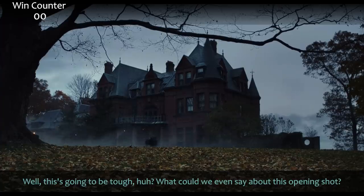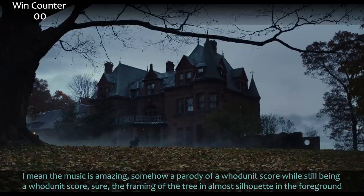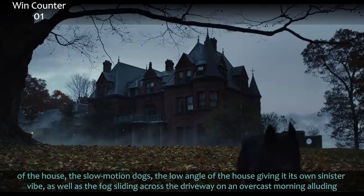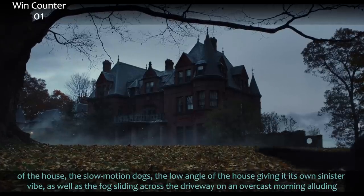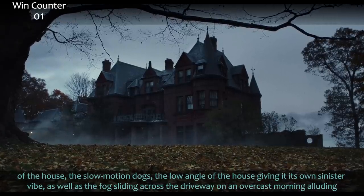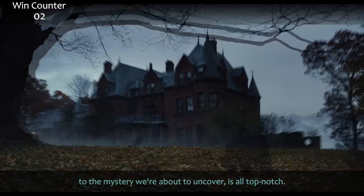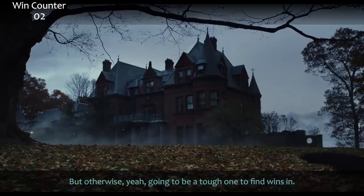This is gonna be tough. What could we even say about this opening shot? The music is amazing — somehow a parody of a whodunit score while still being a whodunit score. The framing of the tree as an almost silhouette in the foreground, the slow motion dogs, the low angle of the house giving it a sinister vibe, and the fog sliding across the driveway on an overcast morning, alluding to the mystery we're about to uncover — all top-notch.